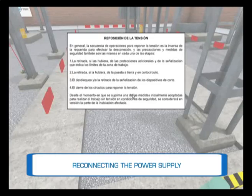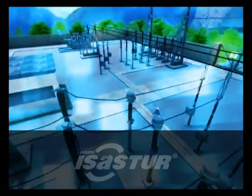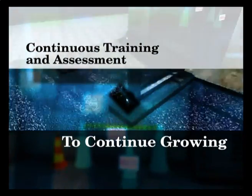Reconnecting the power supply: in general, the sequence to reestablish the power supply is the inverse of that required to carry out disconnection. The safety measures are also the same in each of the steps. The ISASTUR Group's virtual high voltage substation is a tool based on new technologies that provides continuous training and assessment in order to continue growing.